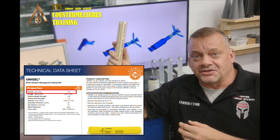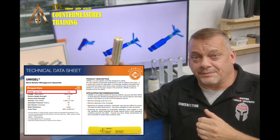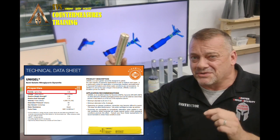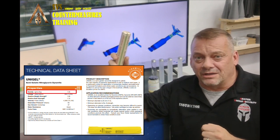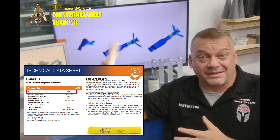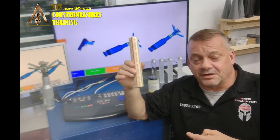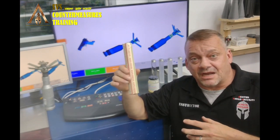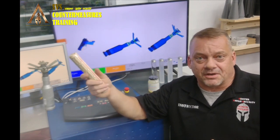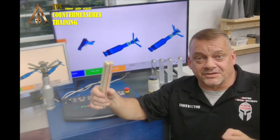Now let's look at explosives that fall within the detectable range based on current algorithms. This is a stick of dynamite. Dynamites run in a density of about 1.2 up to about 1.5 grams per cubic centimeter. Dynamites are actually becoming obsolete and being replaced by emulsion explosives. This one is at 1.4 grams per cubic centimeter and has an average effective atomic number — or ZEF — right around 6.9. Most organic-based explosives are going to be in the 6.9 to 7.2 ZEF range depending on the mixture.